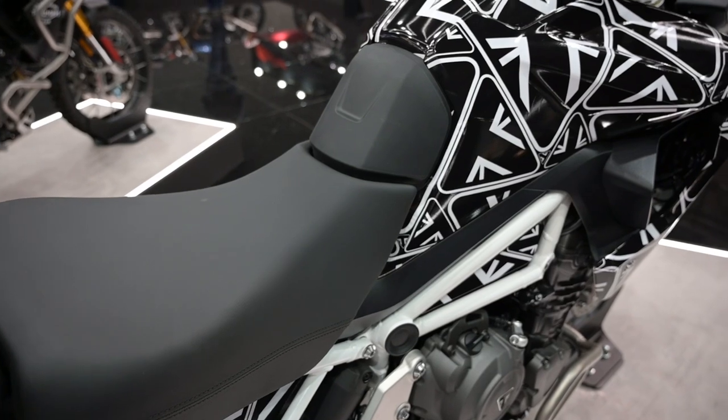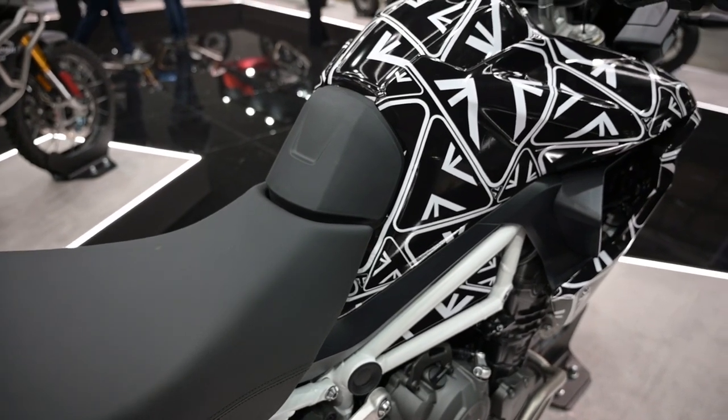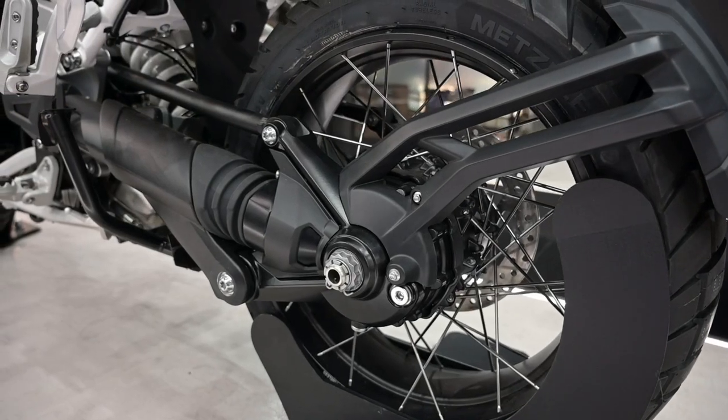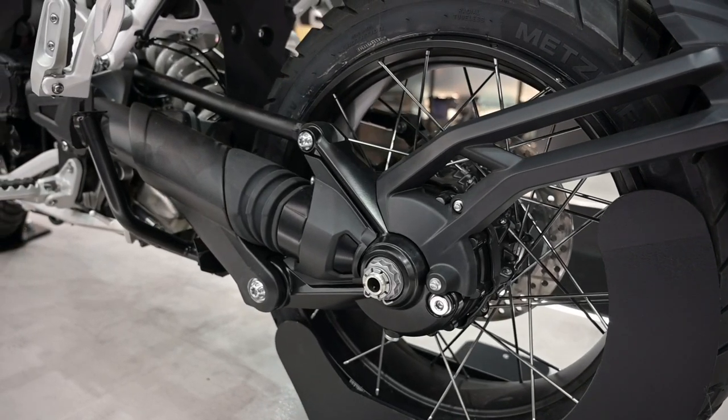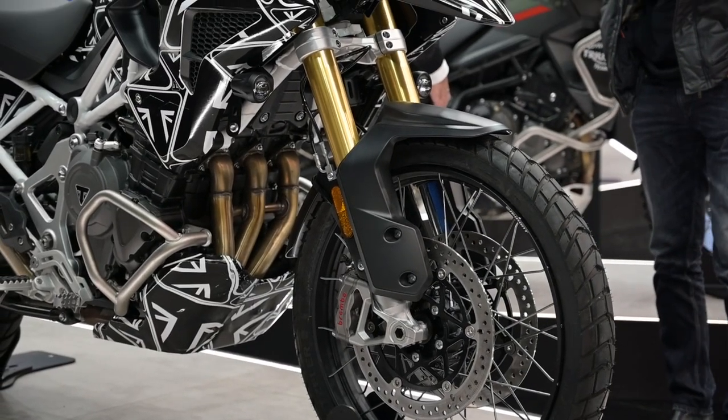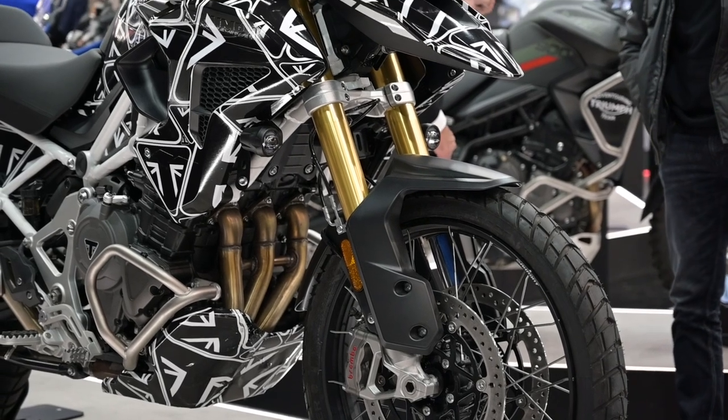I think the first version will be a Rally Pro — the most serious off-road version — after which there will probably be a more road-oriented alternative for those who want the roomy nature of an adventure bike without wanting to take it off-road too much. If Ducati can do a Pike's Peak option of its Multistrada V4, then perhaps Triumph might do the same with its own flagship adventure bike and bung in some 17-inch rims, answering the call of what I would think is a fairly sizable segment of the market.